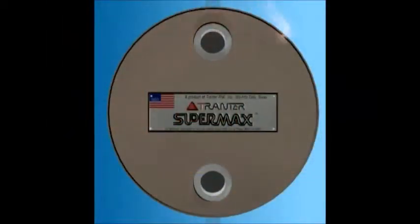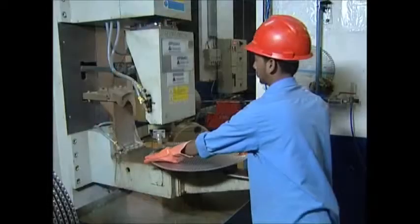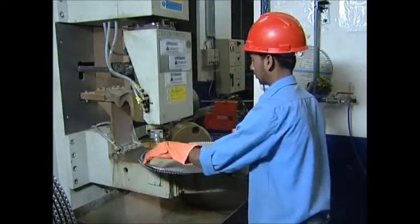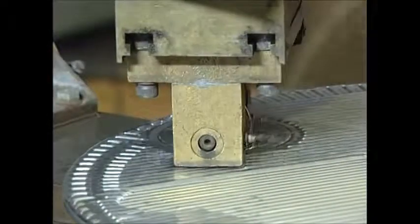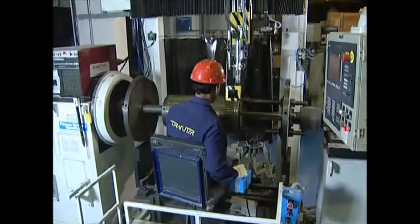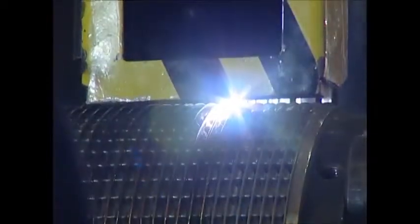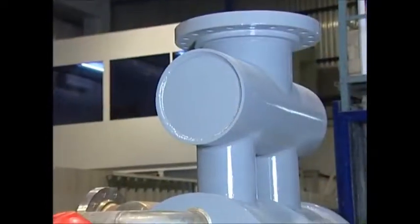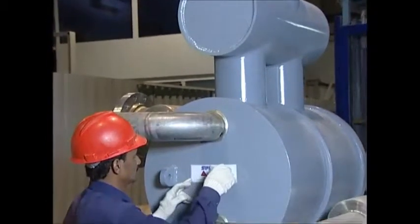Supermax, TRANTOR's patented welded heat exchanger, is a circular plate heat exchanger. It takes the best of both worlds from the shell and tube and plate type technologies. Manufactured with high-precision automatic welding machines, the unique construction allows you to open the unit for periodic maintenance.